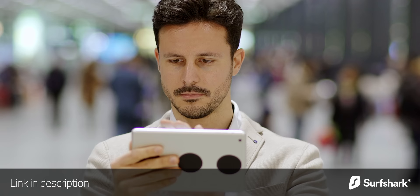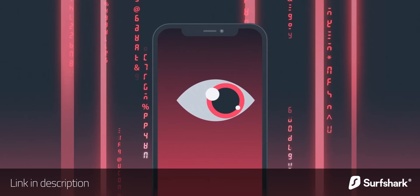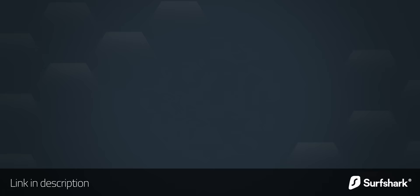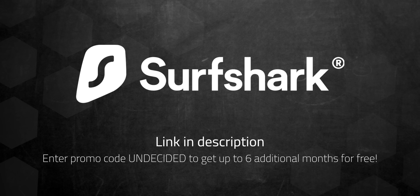But before we get into that, there's something else that you shouldn't let grind you up — online tracking and targeting. Today's sponsor Surfshark can help you with that. I always recommend using a VPN when using public WiFi, but VPNs can be very useful even when you're at home. A lot of online services use sophisticated commercial tracking and machine learning to apply very targeted advertising, and a VPN can protect you from some of that. Surfshark's CleanWeb does a great job blocking ads, trackers, and malicious websites, making it safer to use the internet even at home. You can even make it look like your IP address is coming from a completely different country, which is handy if you want to stream a video only available from a specific location. Surfshark is the only VPN to offer one account with an unlimited number of devices. Use my code 'undecided' to get up to 6 additional months for free, and Surfshark offers a 30-day money back guarantee so there's no risk to try it out. Link in the description below.